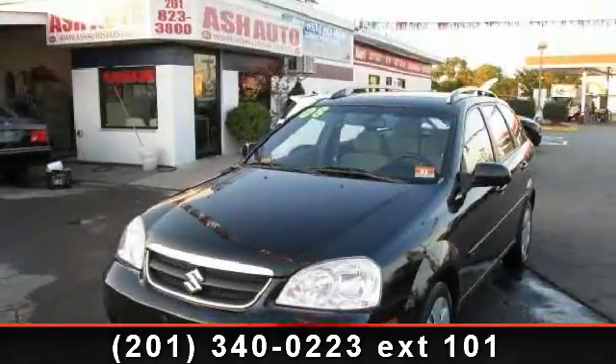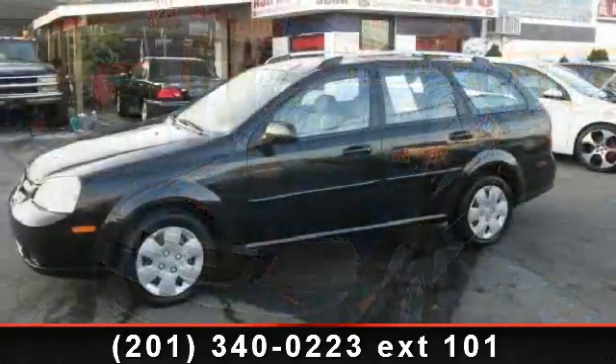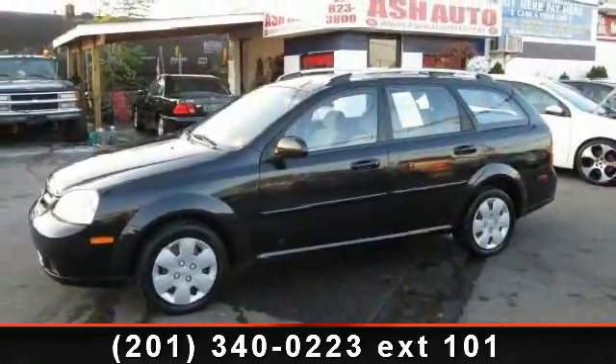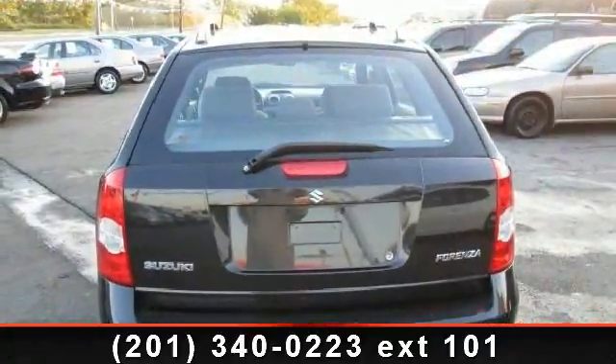Check out this 2008 Suzuki Forenza Convenience. This may be the set of wheels you've been looking for. This vehicle comes with a reliable 4-cylinder engine connected to a smooth shifting automatic transmission.